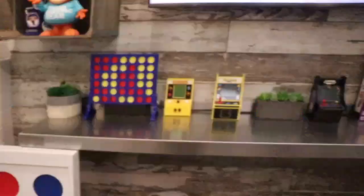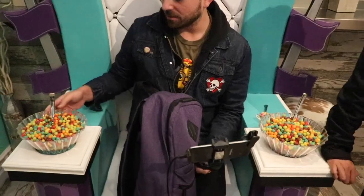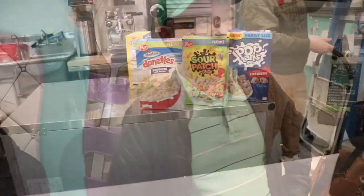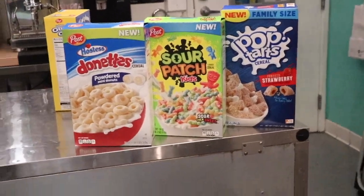Hey guys, so I am now at Gizmo's with Richard and Boneclings. We're here to try out new cereal stuff. It's a place that sells a whole bunch of cereal things. Look at that chair — isn't that cute? Those are new items right there, the Sour Patch Kids cereal.